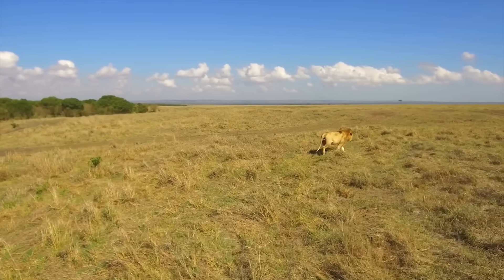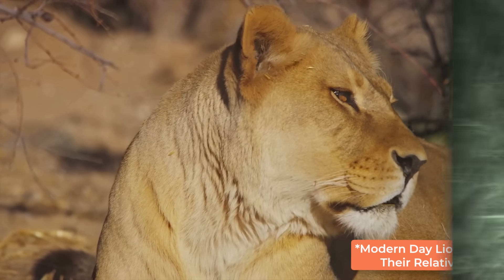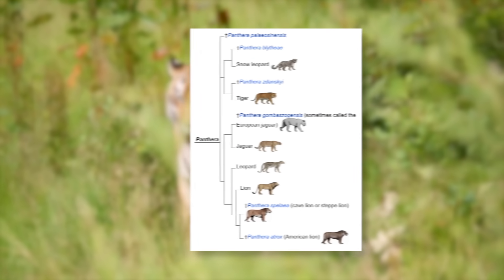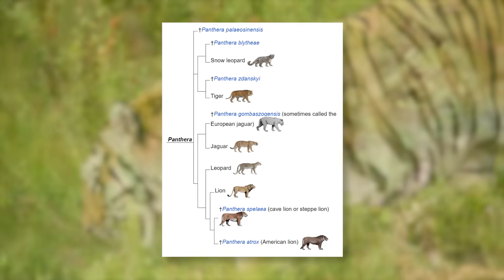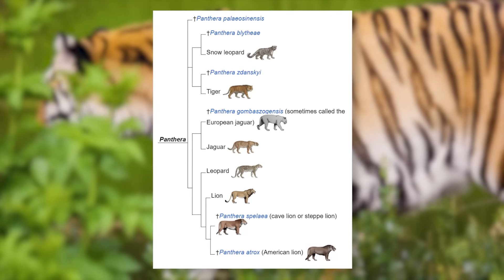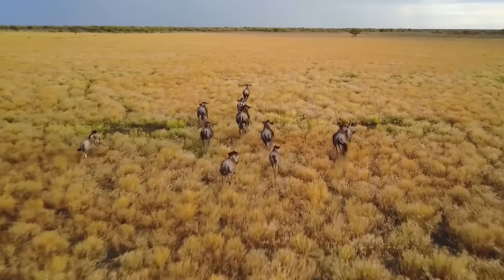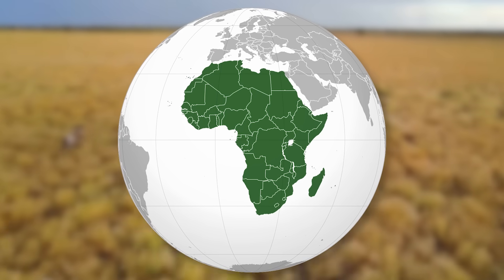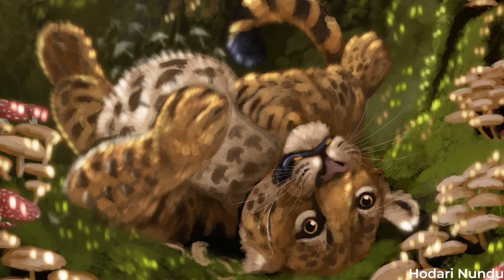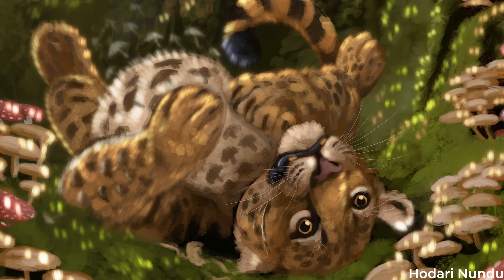About 2 million years ago, the genus Panthera saw a split, with one branch leading to modern-day relatives and another leading to gombaszoegensis. Big cat taxonomy fluctuates quite a bit, and the relationships between different pantherines have been disputed over time. That said, even skeptics seem to agree that gombaszoegensis did at least evolve in Africa, despite the fact that the European jaguar is best known from its European remains — fossils have been found in Africa as well.